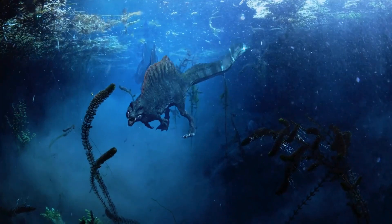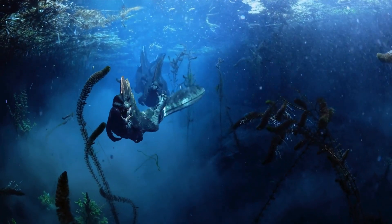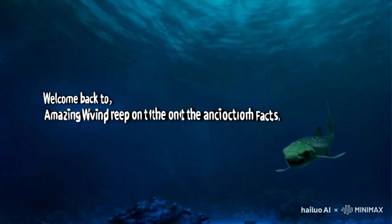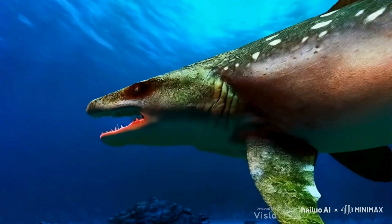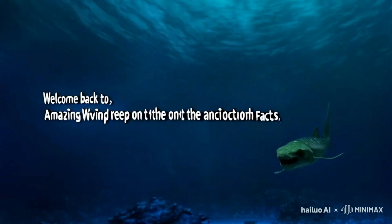But what made Helicoprion so unique, and how did it live? Let's find out. The first Helicoprion fossil was discovered in 1899 by Russian geologist Alexander Petrovich Karpinski.